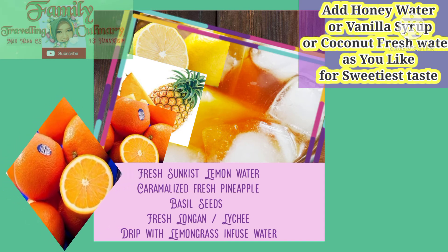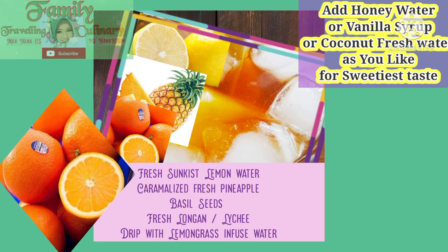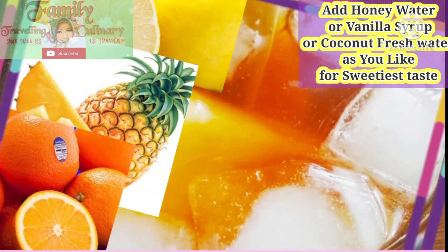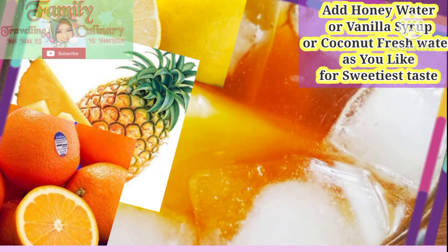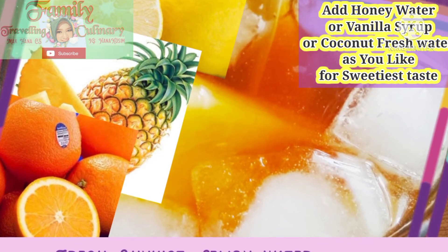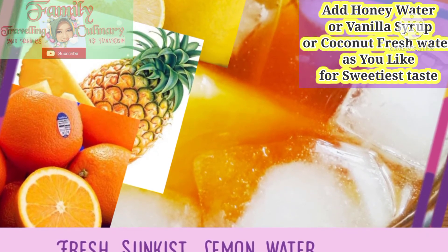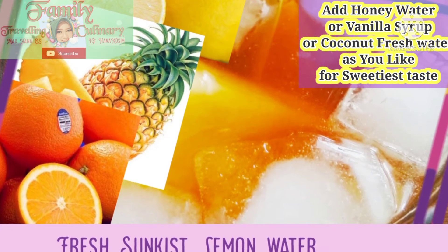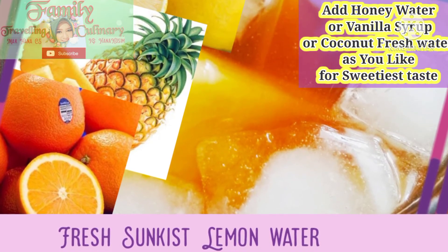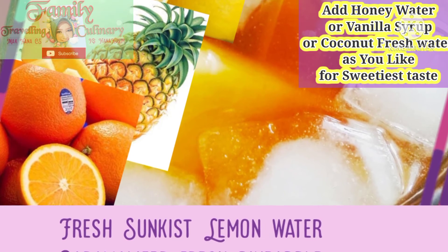Sometimes kids don't like soda — in my family they don't — so we use all fresh, natural, and squeezed ingredients for our fruit beverage. I hope you and your family love this fruit beverage too. It is suitable for the hot season and will refresh your family at dinner or lunch when you meet up.